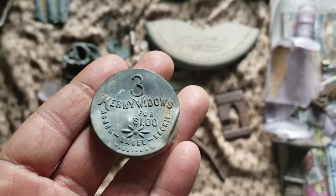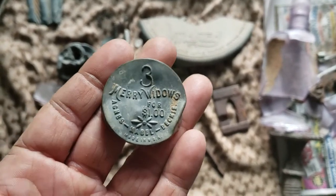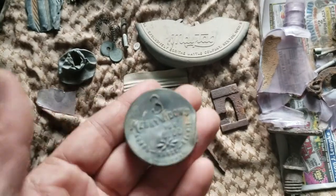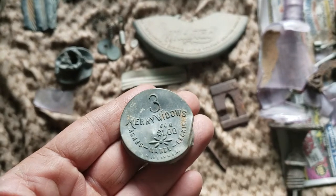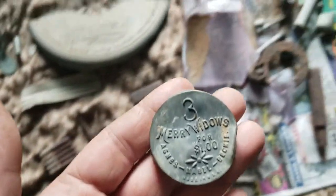But mostly what I wanted to show you was this: three Mary Whittles for one dollar. I looked this up and this is an early 1900s lid for a condom container — so what I had was three condoms. It's probably my best find out of all this stuff.